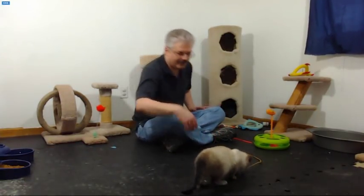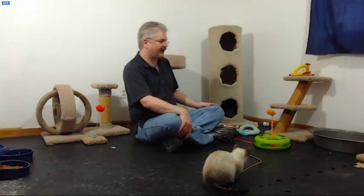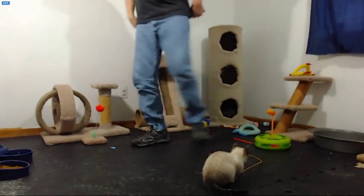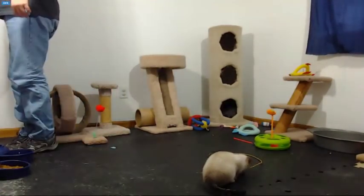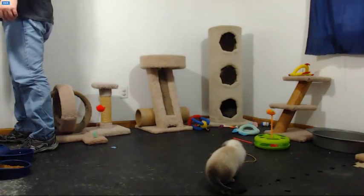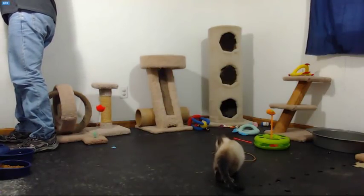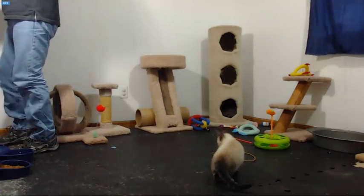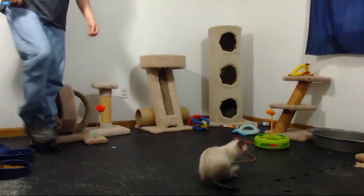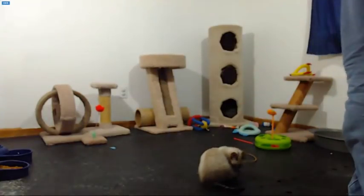I'll go ahead and let them explore the room and find the toys. I had a lot of toys in there but Mama's laying on them. Kittens are older, so I'm moving the keyboard so they can't walk on it. I keep finding search engines loaded when they do step on it.